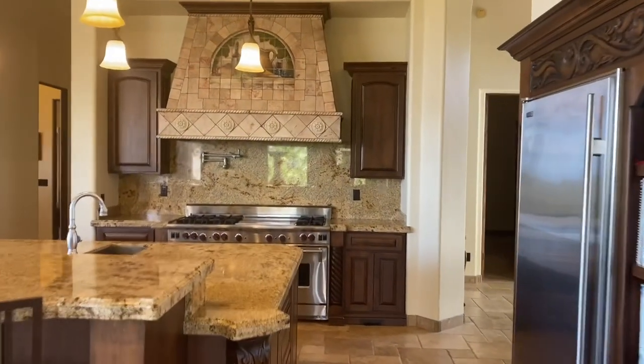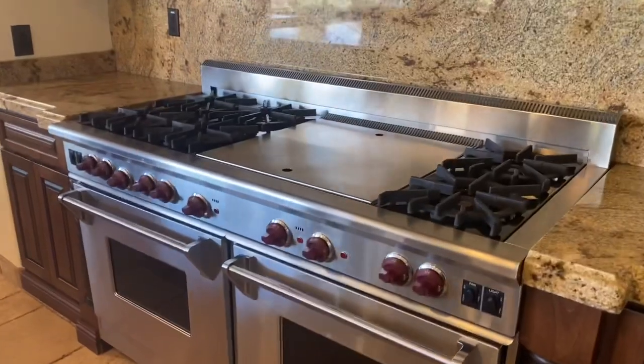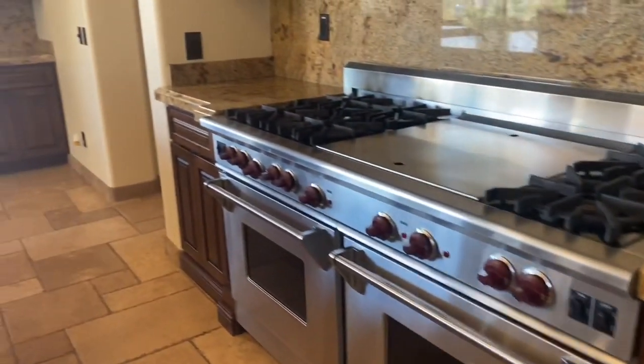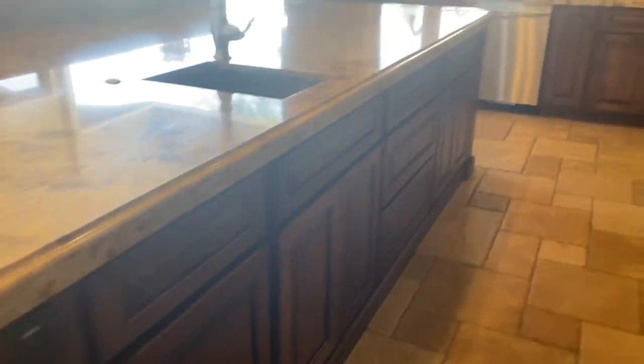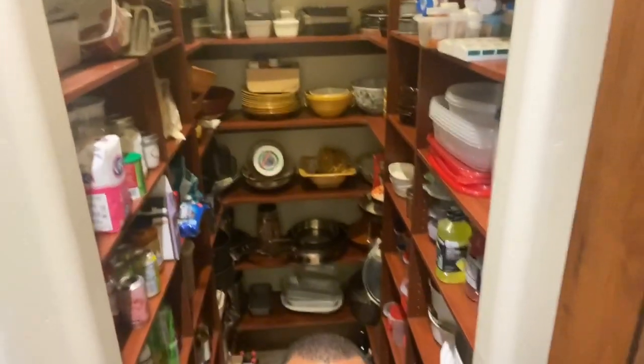We won't go in the wine cellar because they've got it locked up and want to secure their items, but let's look at the Wolf appliances. See the detail all over the counters, on the island — absolutely beautiful, beautiful home.